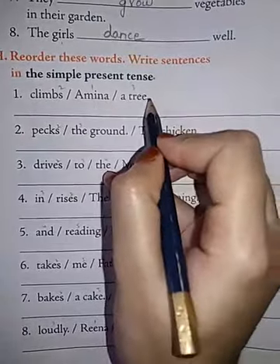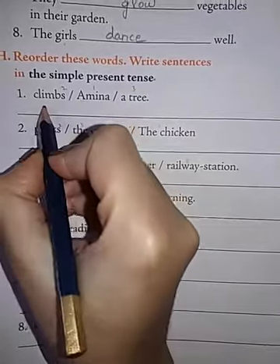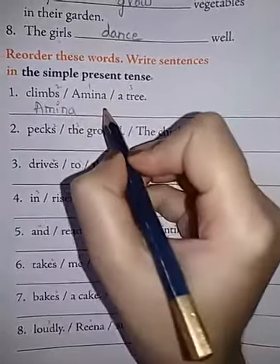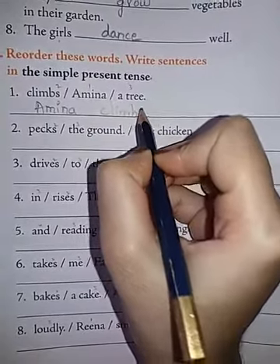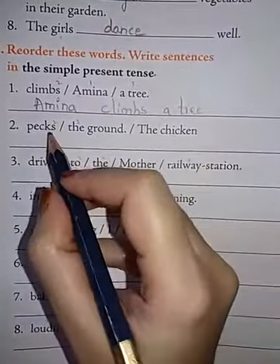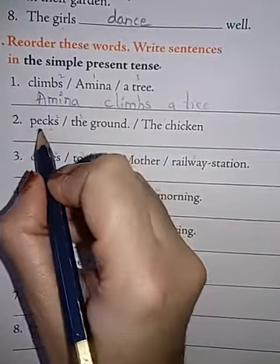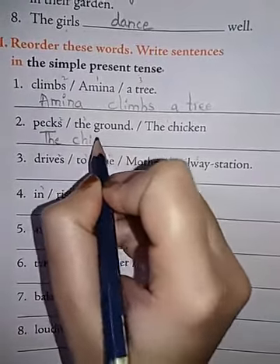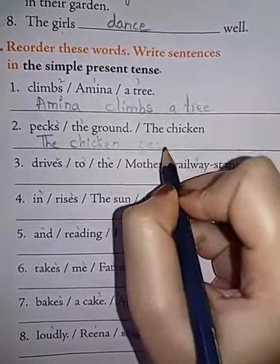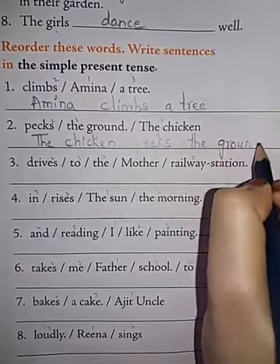First: Climbs, I am, in a tree — A is the capital, so it should come at the beginning. Amina climbs a tree. Next: Pecks the ground, then the chicken — the chicken comes first. The chicken pecks. P-E-C-K-S. The ground. D-R-O-U-N-D — ground.